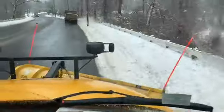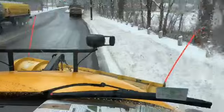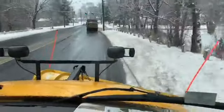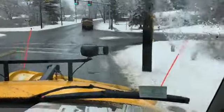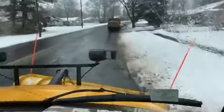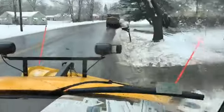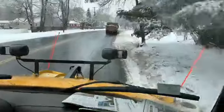Sorry for the bumpy video, this is a really bouncy truck. We're on Breckwood Boulevard, not going too fast, pushing the snow back. It's really important to get that snow as far off, straight to the curb as possible, so traffic can flow, cars can park, and it's easier to clear for the next storm.